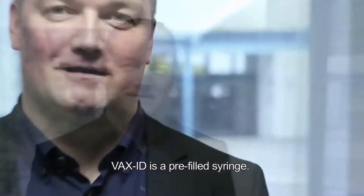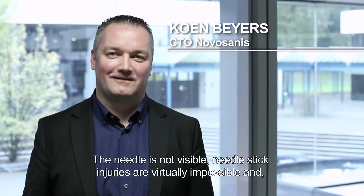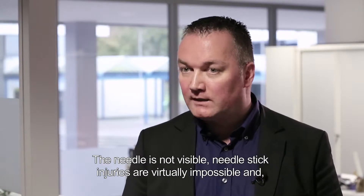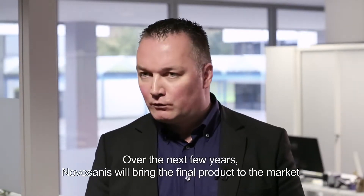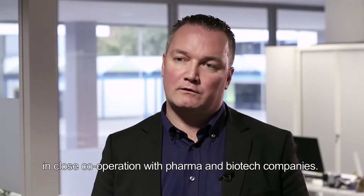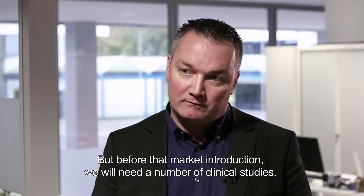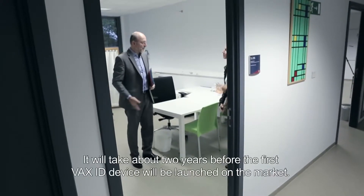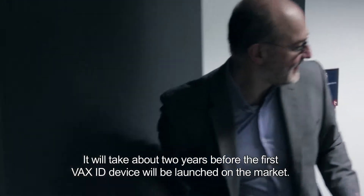VaxID is a pre-filled syringe. It's a device with a smart architecture — the needle is not visible, and needle stick injuries are virtually impossible. Based on clinical trials, usability is high. Over the next few years, Novosanis will bring the final product to the market in close cooperation with pharma and biotech companies. But before that market introduction, we will need a number of clinical studies. It will take about two years before the first VaxID device will be launched on the market.